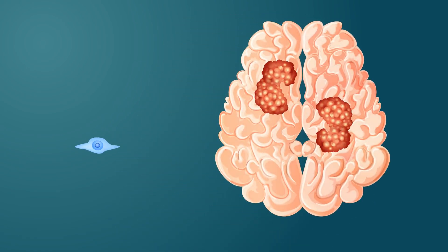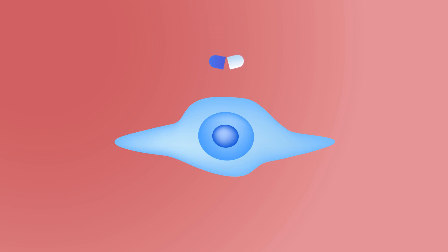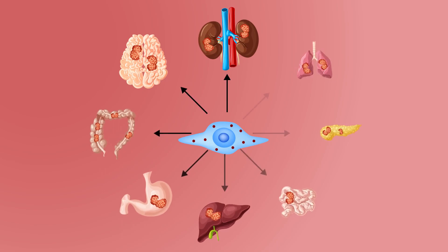One of the unique properties of these cells is their ability to migrate to tumor tissues. Because of this property, MSCs have been proposed as carriers to deliver anti-cancer drugs to tumor tissues.